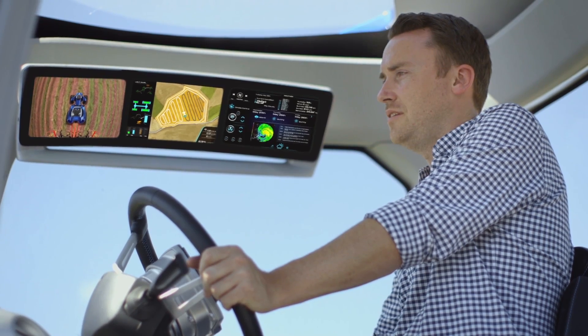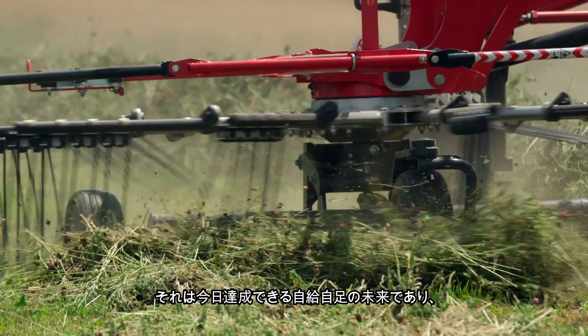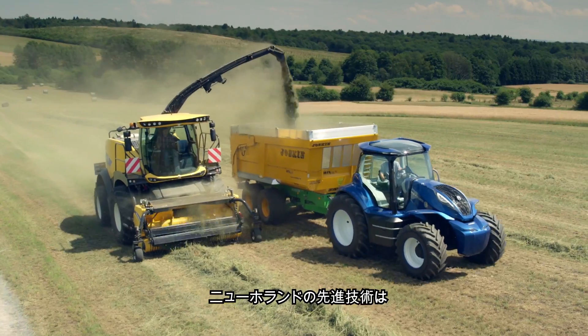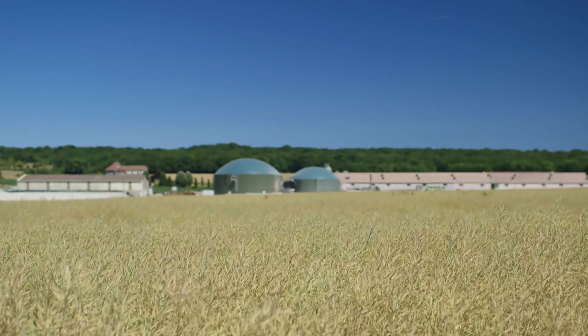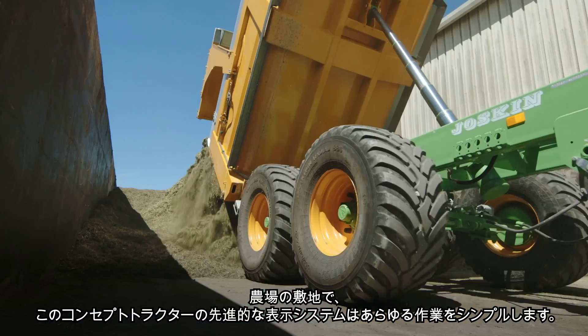Set cab temperature to 18 degrees. It's a self-sufficient future that is achievable today, and it's New Holland's advanced technology that makes this happen at every stage of the energy production cycle. Back at the farmyard, the concept tractor's advanced viewing system simplifies all operations.